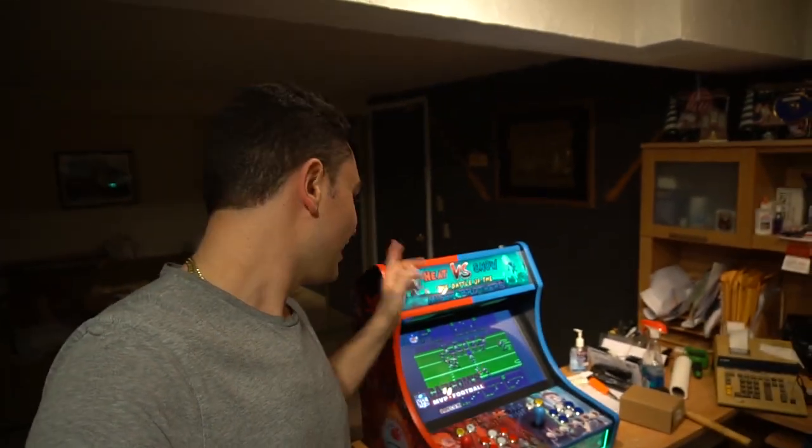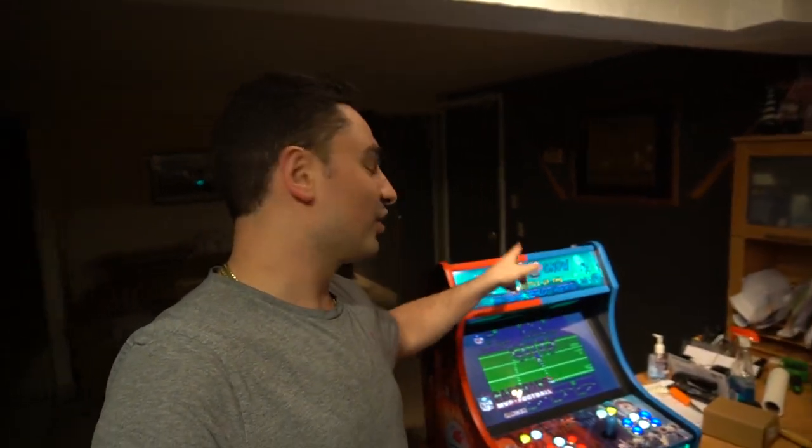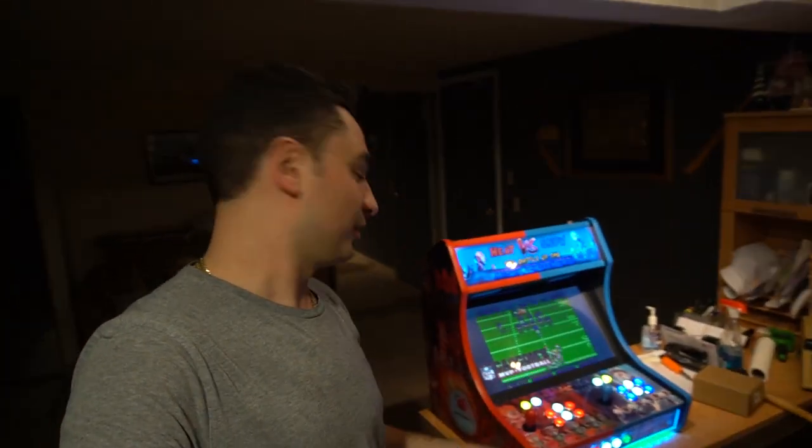What's going on guys, VIC VP back with another Game Case Arcades video. Put it in the books, we got Justin's custom Heat versus Snow Miser build.